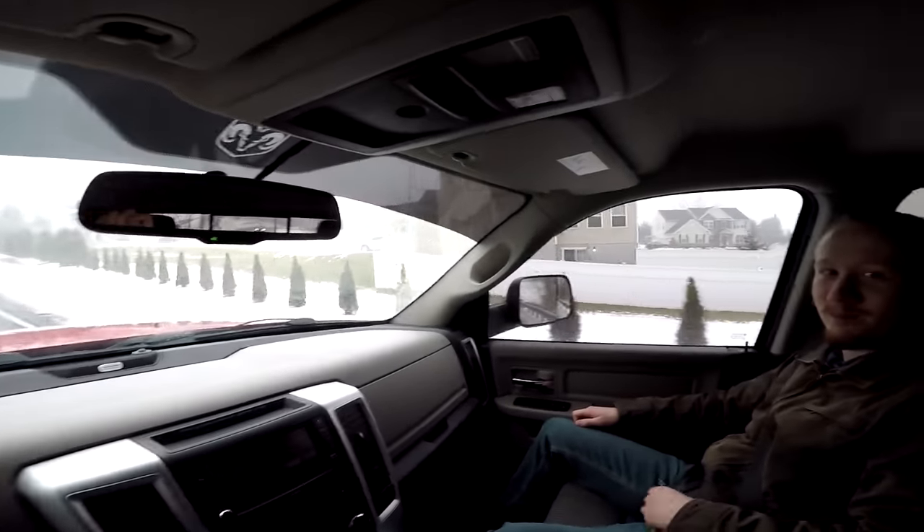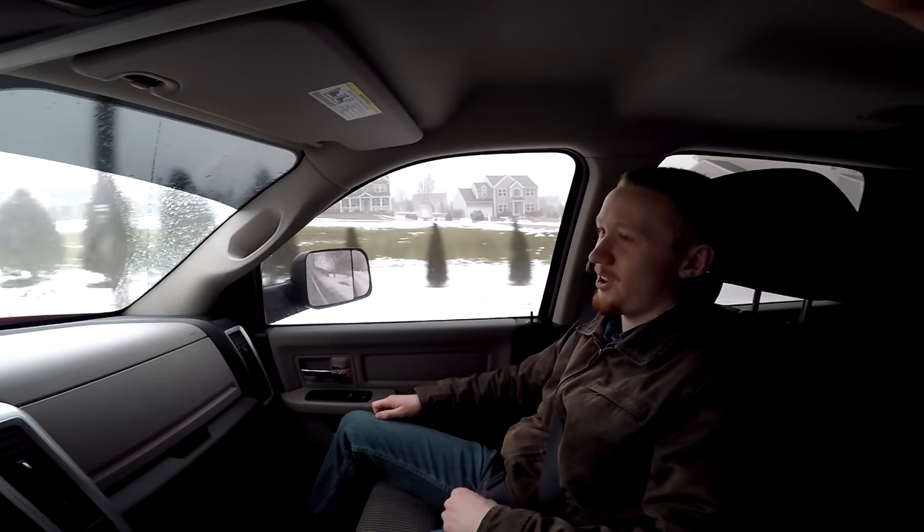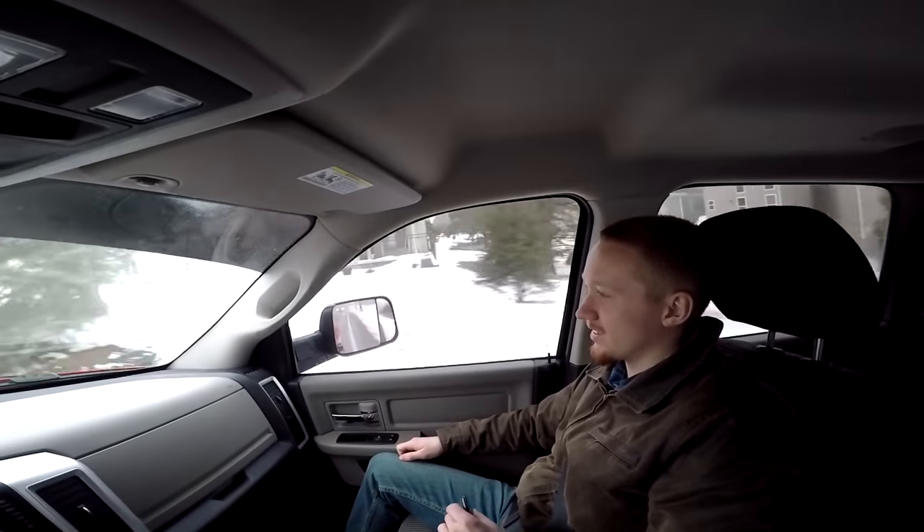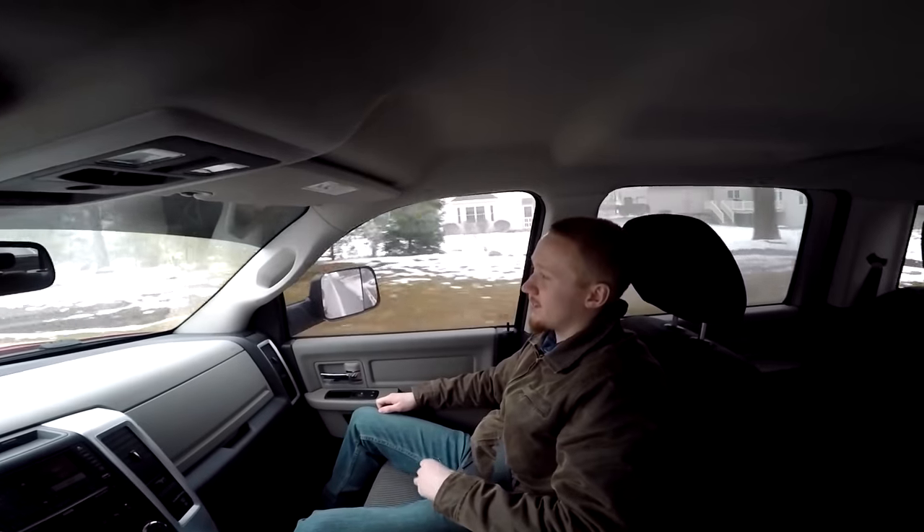I'm probably gonna do a brake pedal leave because I have the Jake brake. Yeah, that's all you need. It's literally a full view of the entire inside the truck. Unnecessary — but you can see the back seat.